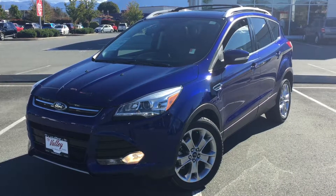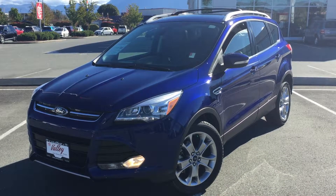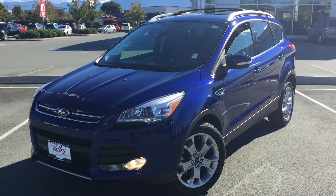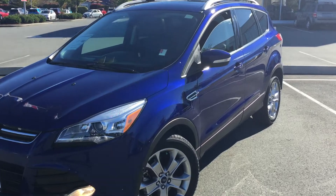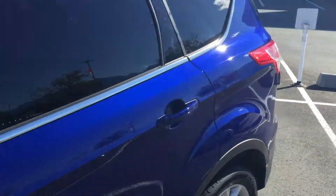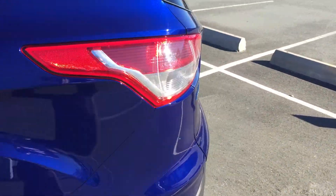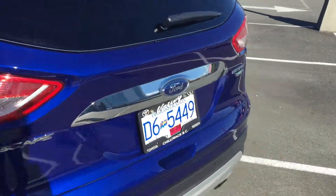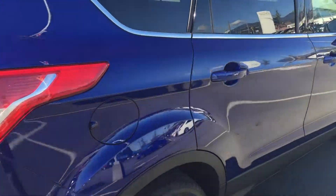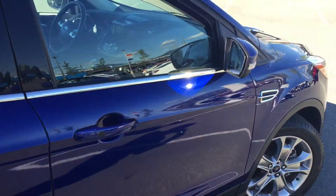Welcome to ValleyTota.ca. You're having a look at a 2014 Ford Escape Titanium, stock number 16358A. This is a new arrival here at Valley Toyota in Chilliwack. Current mileage is 19,300 kilometers. The previous owner was from Alberta and moved out here to BC, trading this on a 2016 Toyota RAV4.